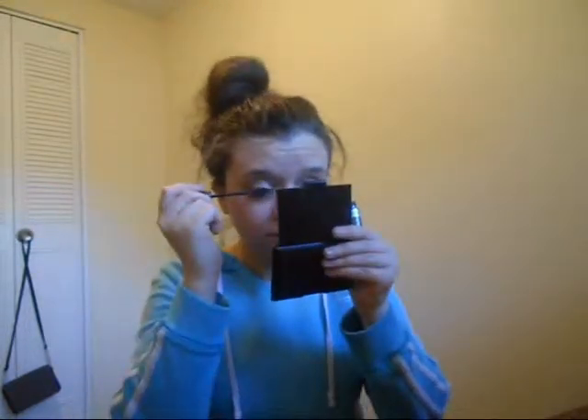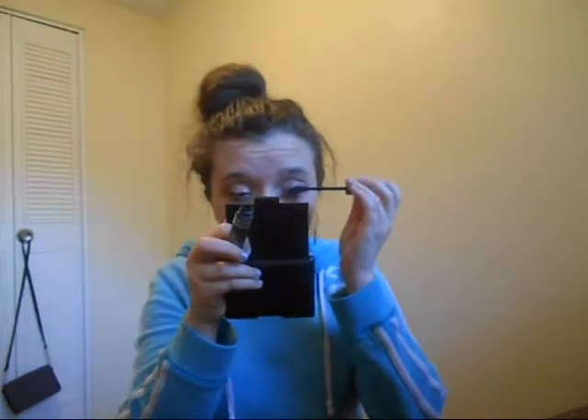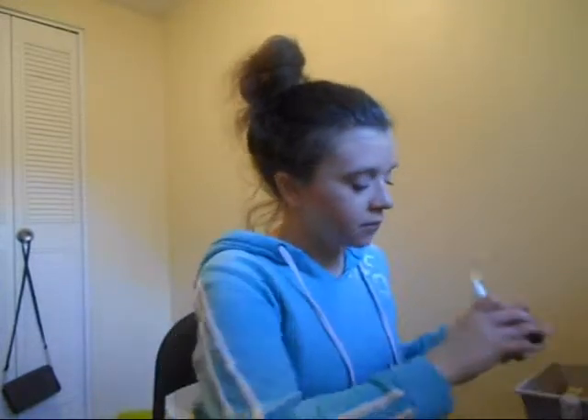Less than five minutes! Oh man, I just realized I don't have my lip gloss out — done! Paused with 18 seconds remaining.